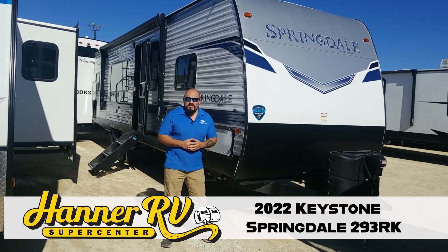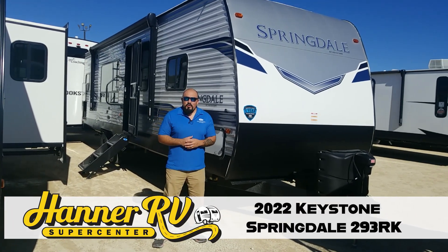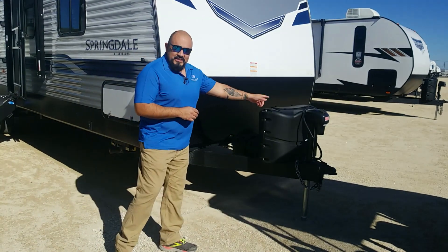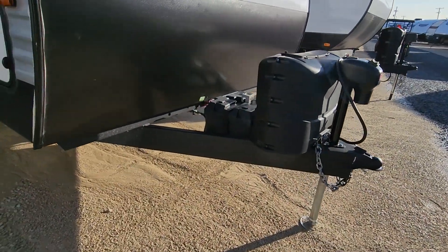Hey guys, Efren here with Hanner RV Supercenter in Baird, and today we're gonna walk through the Keystone Springdale 293 RK. Starting off on the outside, we've got the electric tongue jack and also equipped with electric stabilizers.